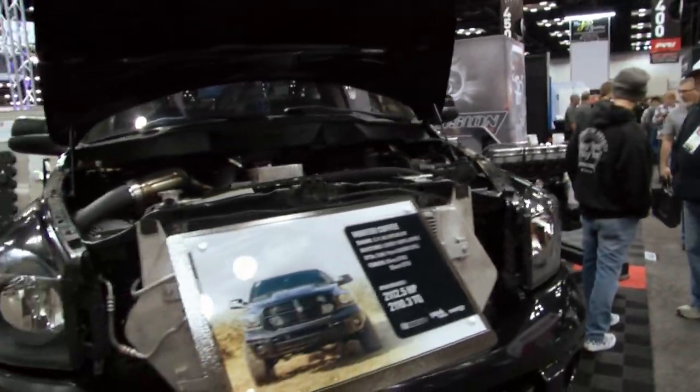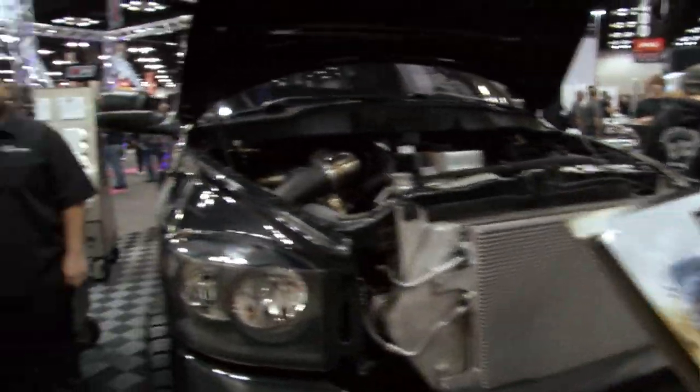D&J Precision Machines is selling performance, of course, but they're also selling a type of insurance. Tell me what kinds of things can go wrong in a diesel engine.